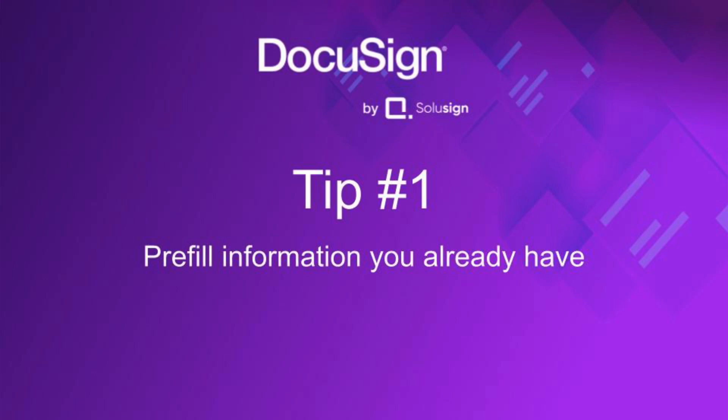The very first annoyance is being asked to print documents and sacrifice your lunch break for a trip to the post office — but we've already taken care of that because you're using DocuSign. The next most annoying thing is having to provide information the company already has. Why should signers have to write their names and addresses when you already have that information? Luckily, you can integrate DocuSign with your CRM or any database with an open API so that documents are pre-filled before they hit your signer's inbox. Clients will love it — they just sign and that's it.